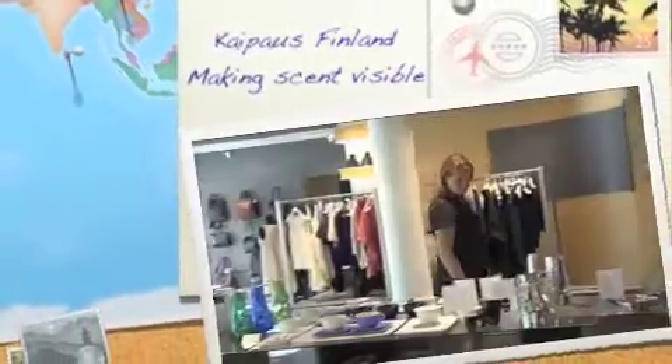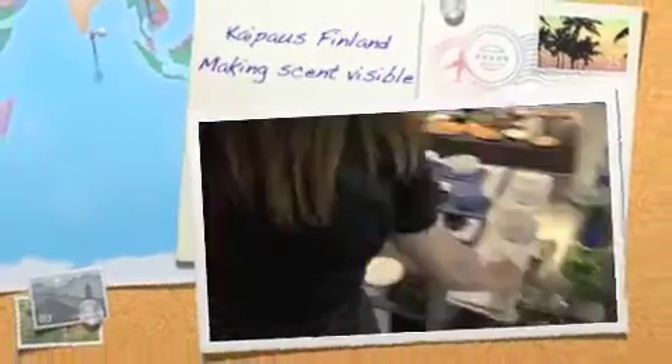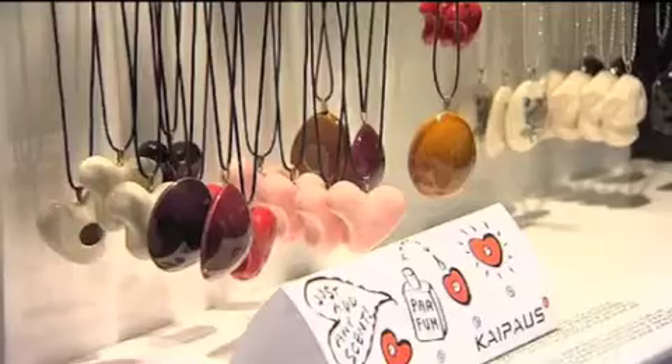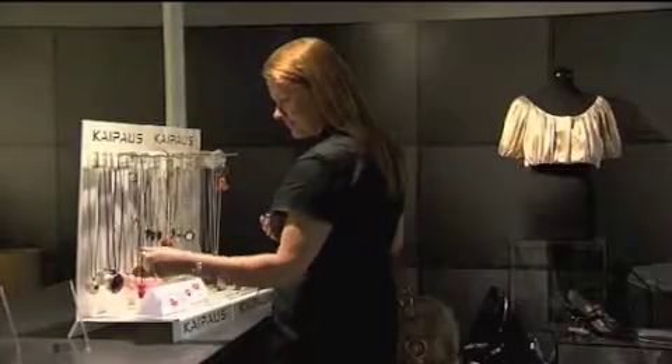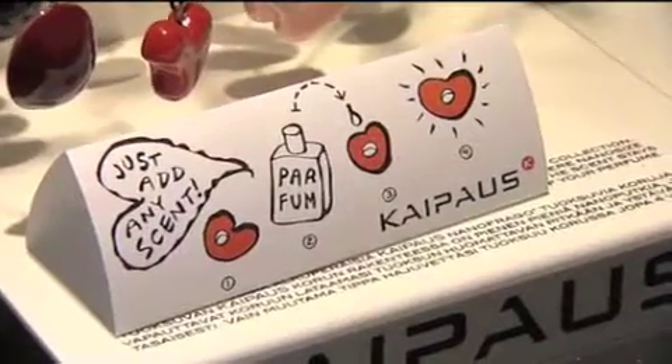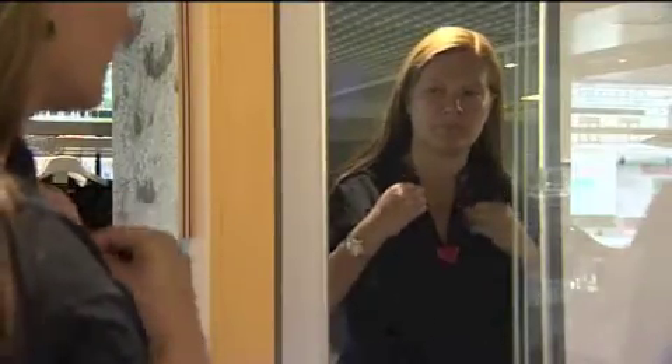When we think of Finland, we naturally think of design. We're here in a well-known contemporary design shop in Helsinki. On the counter is ceramic jewelry. The pieces are technologically innovative products that can be imbued with any perfume and hold the scent for several weeks. This is what makes the Kaipaus jewelry range different.